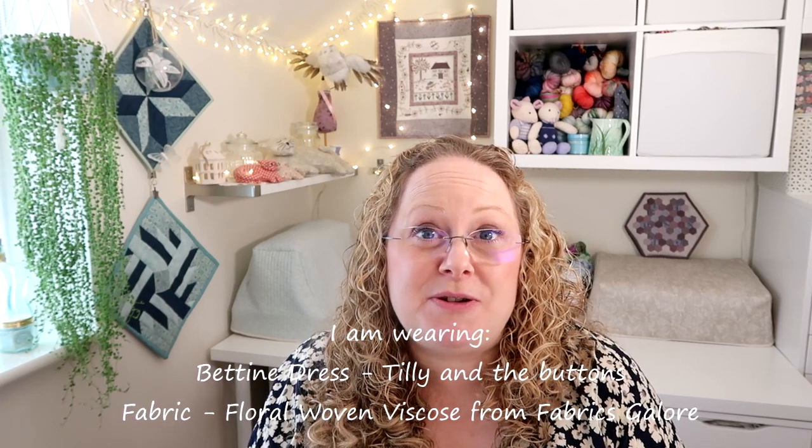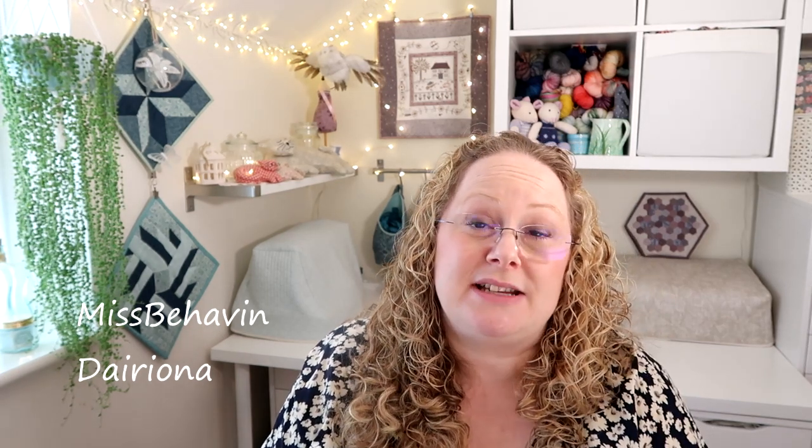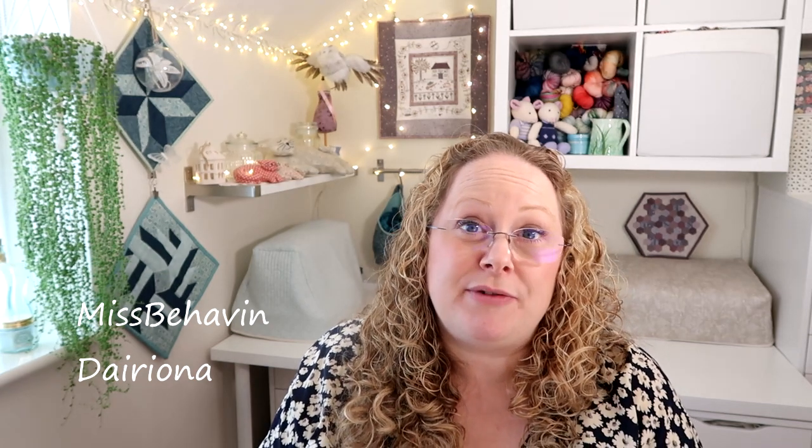You can find links to my social media and to my website in the description bar down below, and also links to the make-alongs going on at the moment. We've just had the end of the spring shawl-along and I'm going to pop the names of the winners on the screen, but I will be contacting you by personal message via either Instagram or Ravelry depending on where you've entered. I've just drawn the June ones as well and I'll pop those winners up on the screen now so you can see who's won.